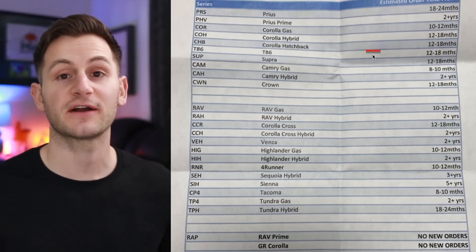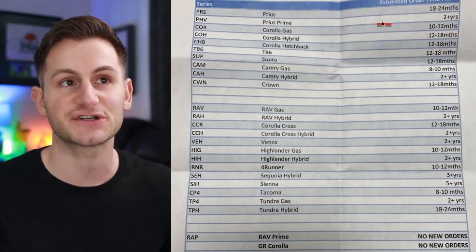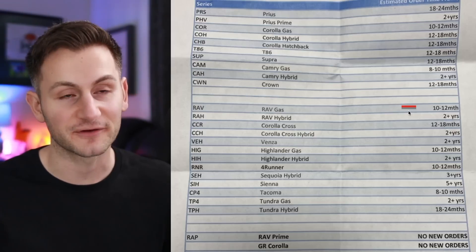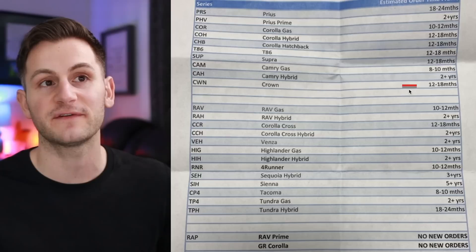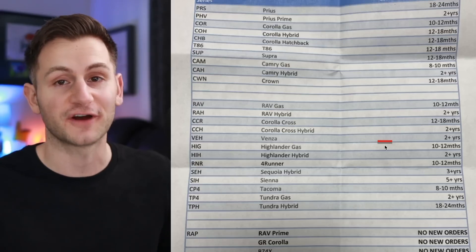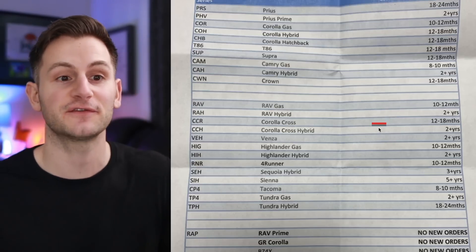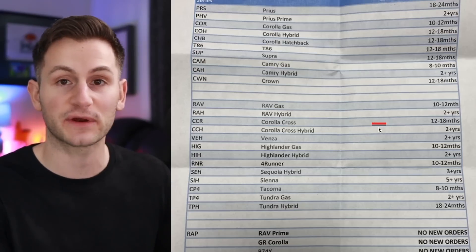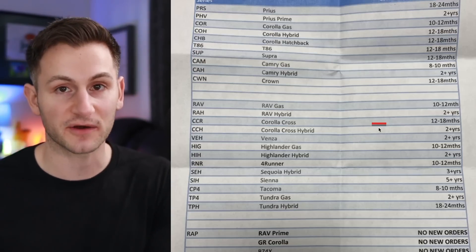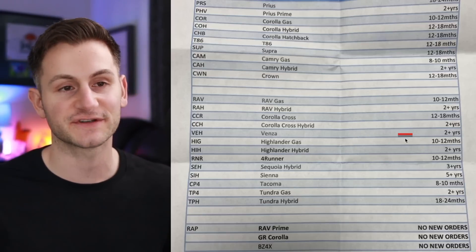This image was trending on Reddit over the weekend — it's supposed to be from a Toyota dealership showing the estimated order timeframes for new Toyota vehicles. However, there was no date, no info on what Toyota dealer this was from, and it almost looks doctored if you look closely. This really could just be the dealer trying to funnel people to buy inventory or on-lot vehicles rather than ordering a new custom model. So given the lack of context, it could be old or fake — I would just be careful.